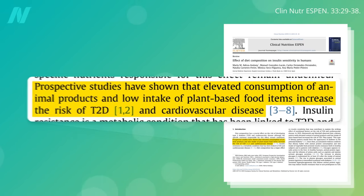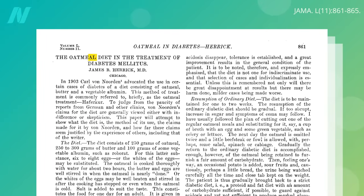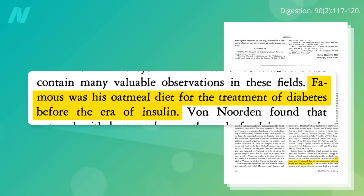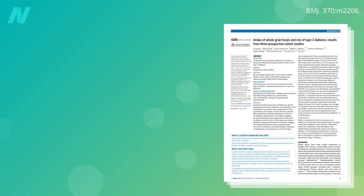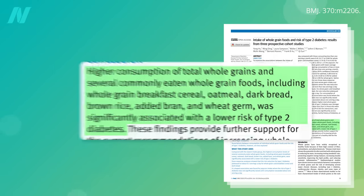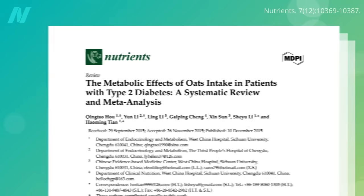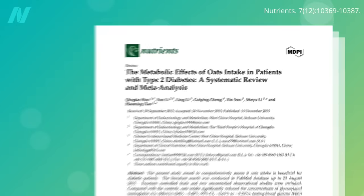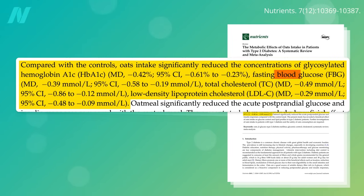But of all whole plant foods to pick, why choose oatmeal to treat diabetes, which, as I discussed in my last video, was used for the treatment of diabetes before insulin was discovered? We've long known that higher consumption of whole grains, including oats, is associated with a lower risk of diabetes, but you don't know until you put it to the test. There have been over a dozen randomized controlled trials looking at the metabolic effects of oats intake in patients with type 2 diabetes, and oats were found to significantly improve both short-term and long-term blood sugar control, in addition to lowering cholesterol levels.